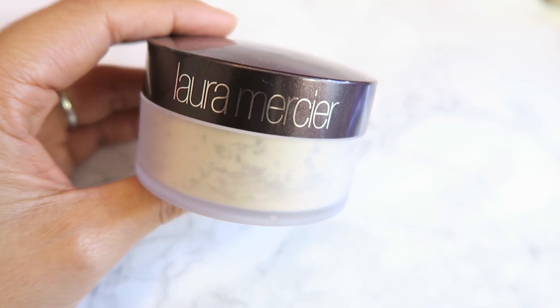I also got myself a new setting powder — the Laura Mercier Translucent Loose Setting Powder. I love this stuff; it works so well. This will last me forever — I think it took me three or four years to finish my last one. I got the translucent version because it just works really well. You can't notice it on your skin once you apply and buff it in, and it's a really nice product for oil control too.